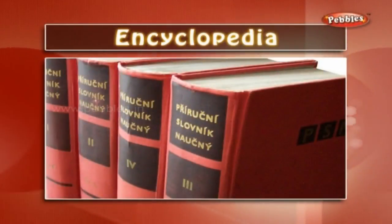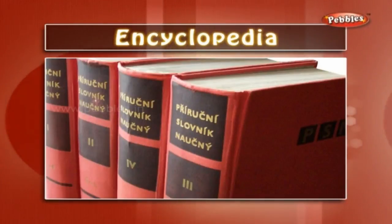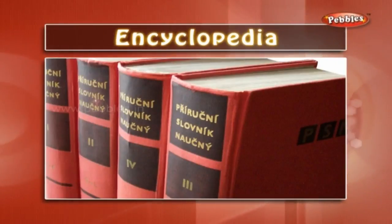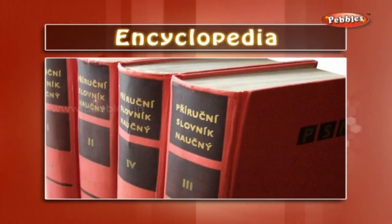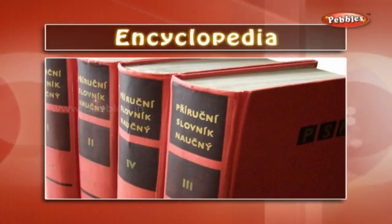Encyclopedia: it is a reference book, often in several volumes, containing articles on various topics. It is often arranged in alphabetical order and deals with the entire range of human knowledge.